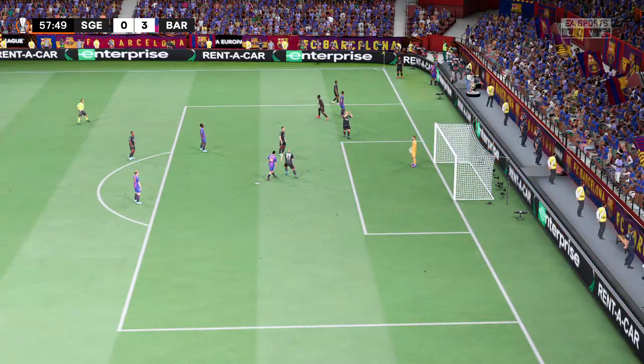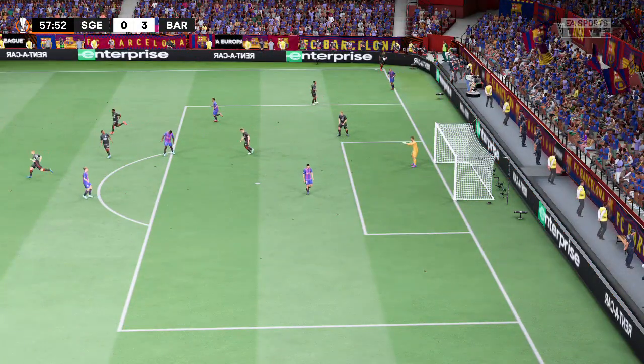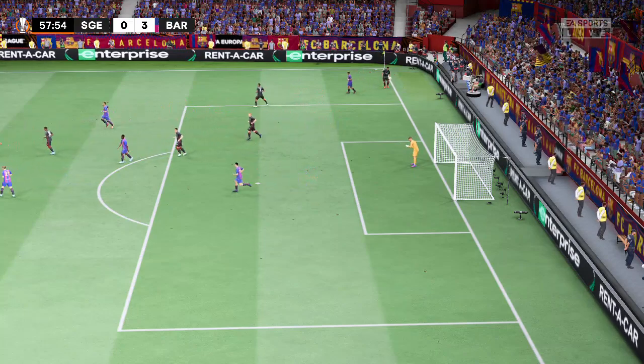That's gone out and it is going to be a goal kick. You won't see too many better saves than that — it was just brilliant.